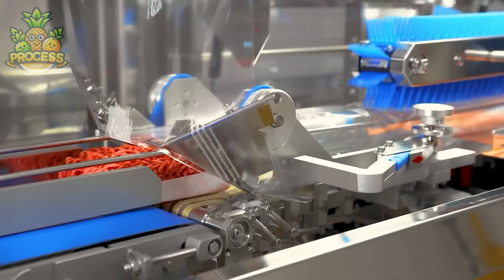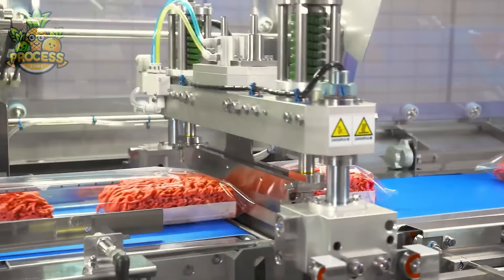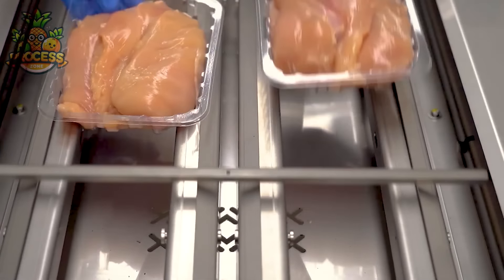That minced meat, also known as ground meat, is incredibly versatile and used in a wide array of dishes worldwide. From savoury meatballs to juicy burgers, its adaptability knows no bounds.